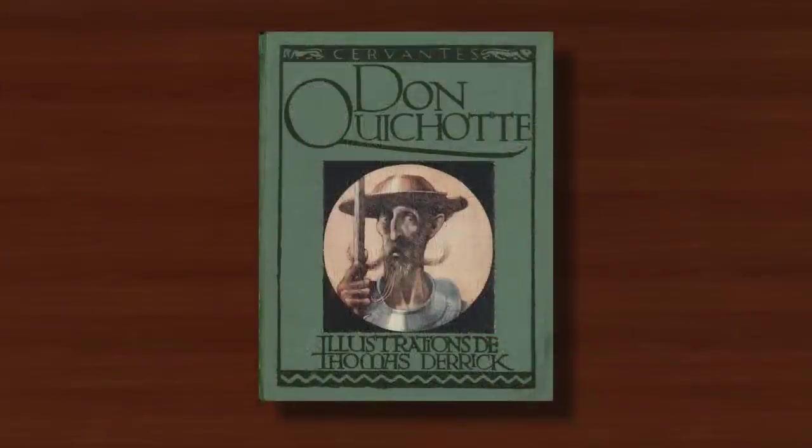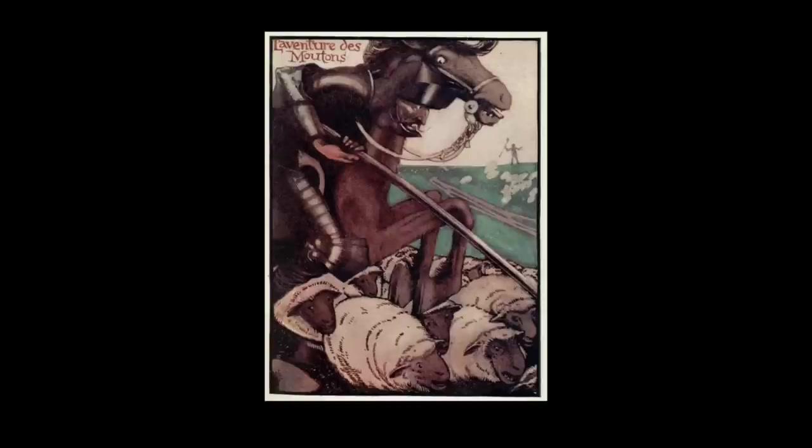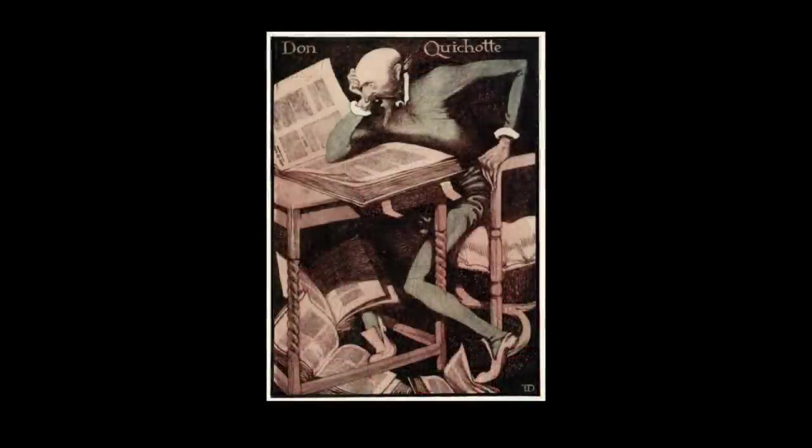In 1912 Derrick illustrated arguably his most distinctive work of this period: an edition of Miguel de Cervantes' Don Quixote rewritten for French children. Why all his early professional associations seem to have been for French publishers is unclear, but the soft textural colour illustrations Derrick created and his use of a desaturated colour palette were a considerable distance from his earlier more blockish work, and they made for a visually memorable and aesthetically pleasing visualisation.